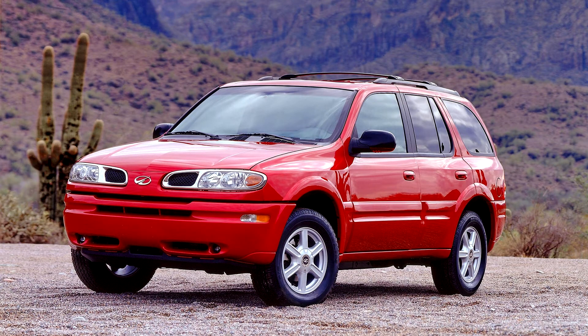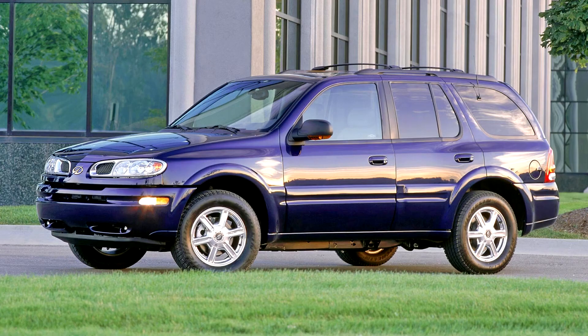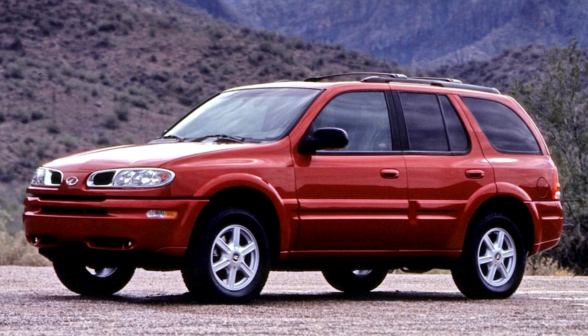Like the Chevrolet Trailblazer and GMC Envoy, it used the new 270 horsepower Atlas I6 engine. Rear-wheel drive was available for the first time as well, making this the first rear-wheel drive Oldsmobile since the 1992 Custom Cruiser.